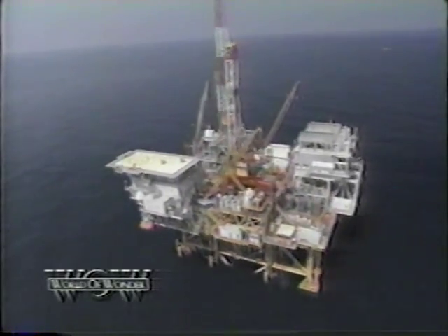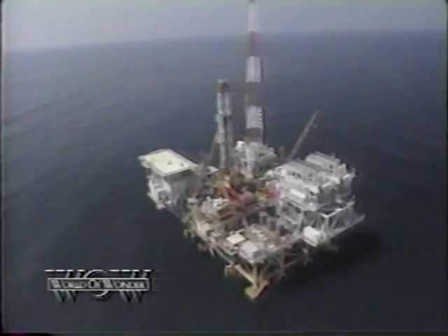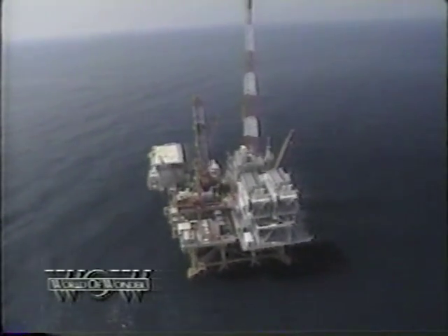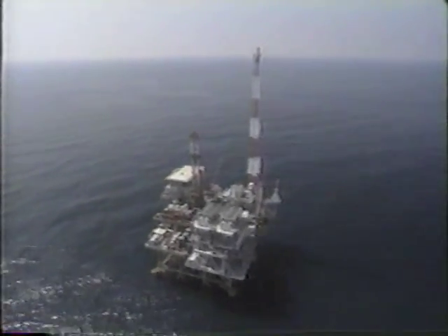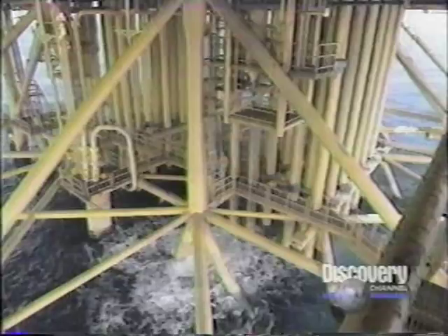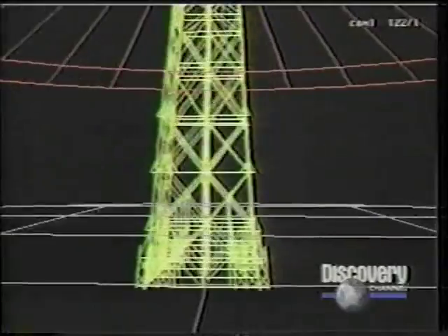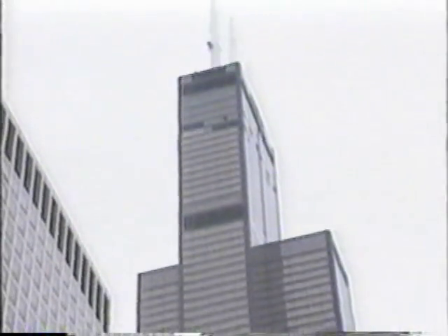Built by Shell Oil, it is the world's tallest oil rig, nicknamed Bullwinkle. It is a compelling monument to the remarkable ingenuity and cutting-edge technology that created it. It may look like any other offshore rig, but what's most astounding lies hidden beneath the surface. From its base on the ocean floor, Bullwinkle soars well over 150 feet higher than the Sears Tower in Chicago, the tallest skyscraper in the United States.